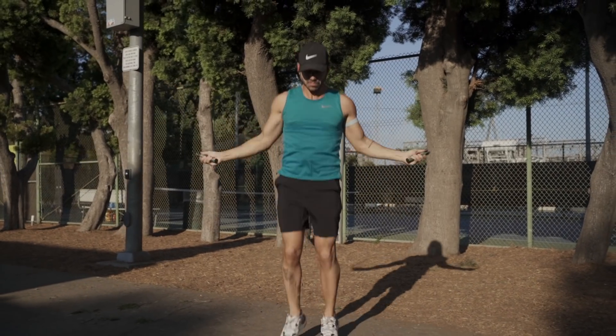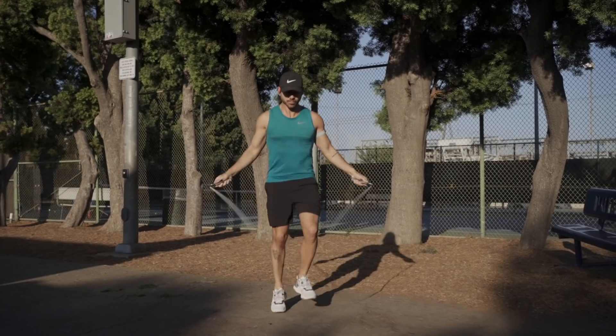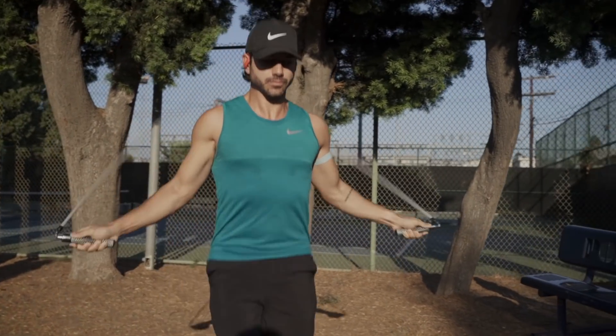I jump rope to get my heart rate up. This is a one-pound rope, and I know that sounds light, but I'm telling you it is so much heavier than it sounds and looks. It is a killer.